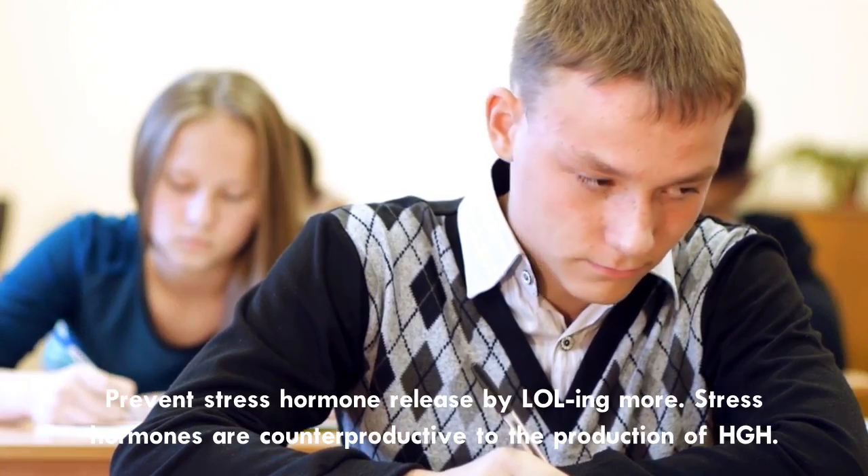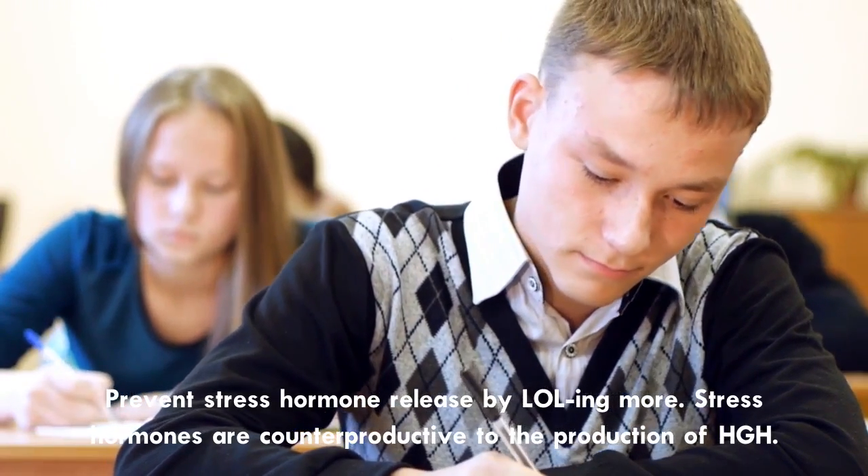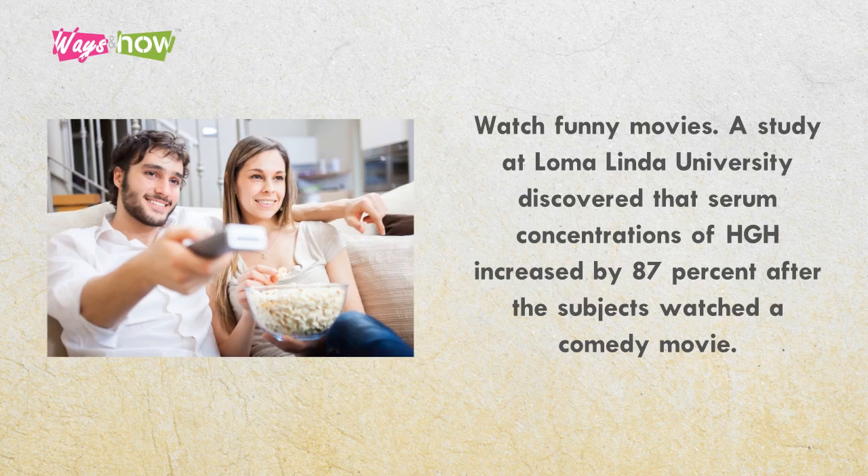9. Prevent stress hormone release by LOL-ing more. Stress hormones are counterproductive to the production of HGH. Suppress the release of stress hormones by being happy and laughing more. Have a positive outlook, and do more fun activities with family and friends. Watch funny movies. A study at Loma Linda University discovered that serum concentrations of HGH increased by 87% after subjects watched a comedy movie.